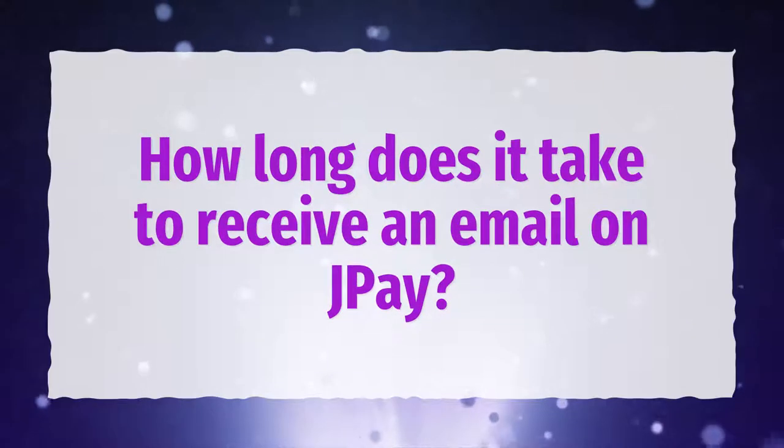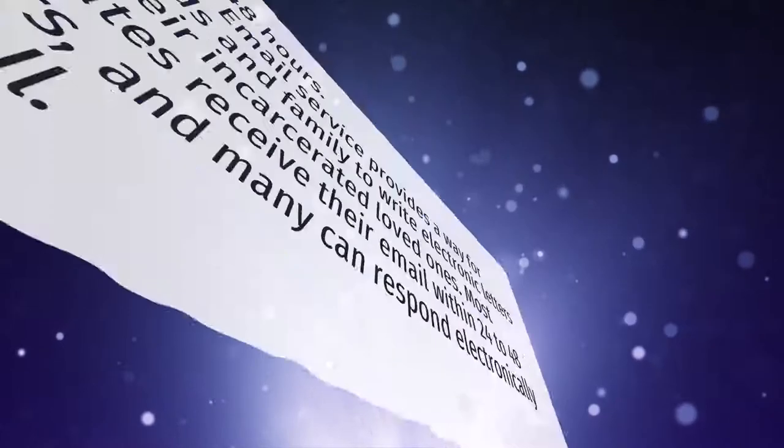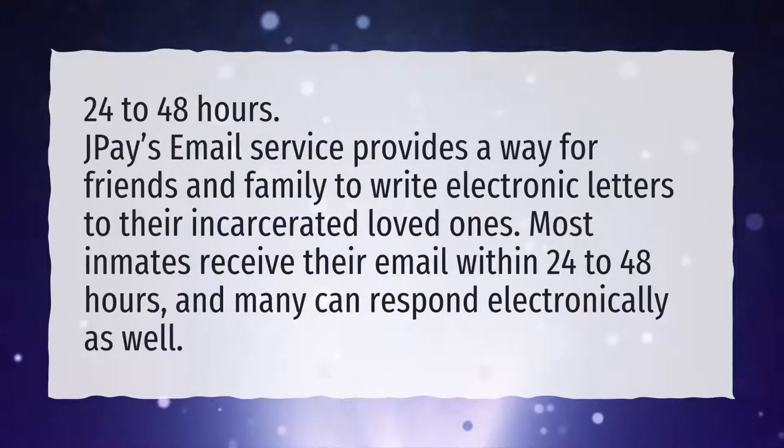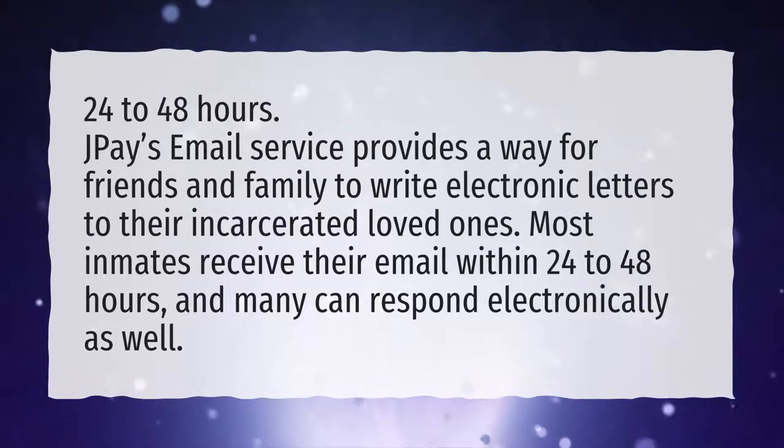How long does it take to receive an email on J-Pay? J-Pay's email service provides a way for friends and family to write electronic letters to their incarcerated loved ones. Most inmates receive their email within 24 to 48 hours, and many can respond electronically as well.